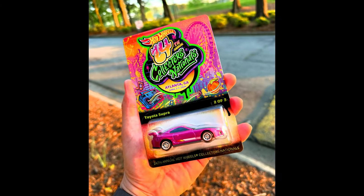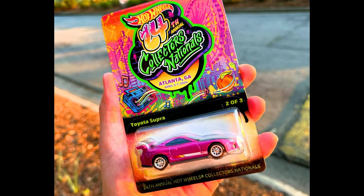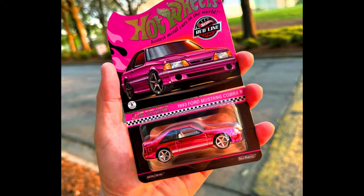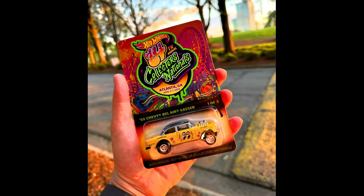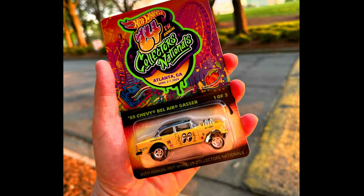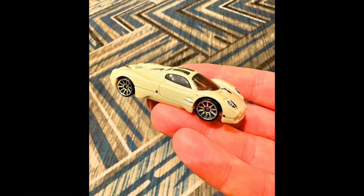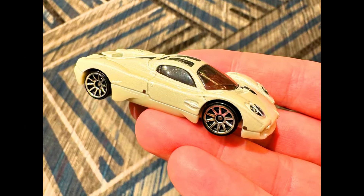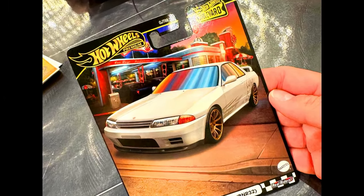A Toyota Supra, a 1993 Ford Mustang Cobra R, a 1955 Chevy Bel Air, a Pagani Utopia, and the all-new upcoming Bolivian car, a Nissan Skyline GTR BNR32.